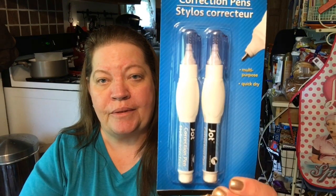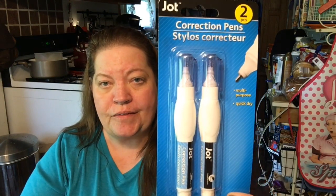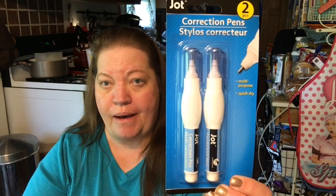I found the Jot Correction Pens. These are 2 in a pack. They're multi-purpose, quick-dry, and they work really, really well. We've had these before, so these are a re-buy.